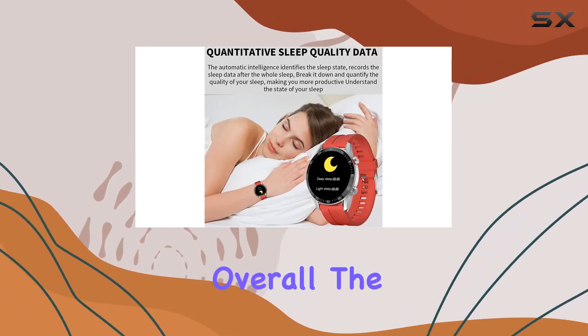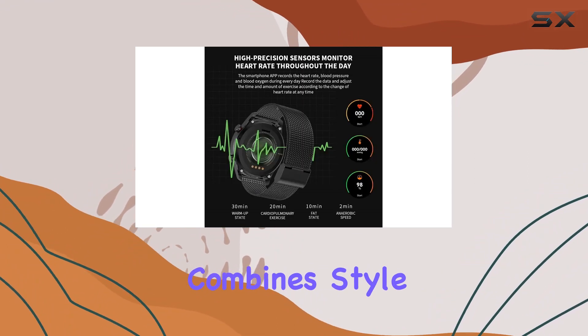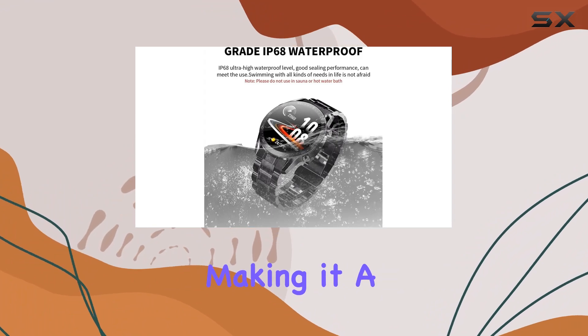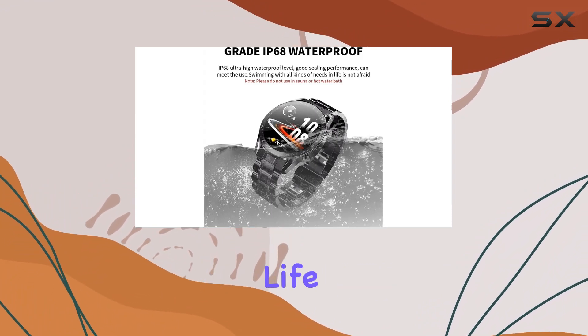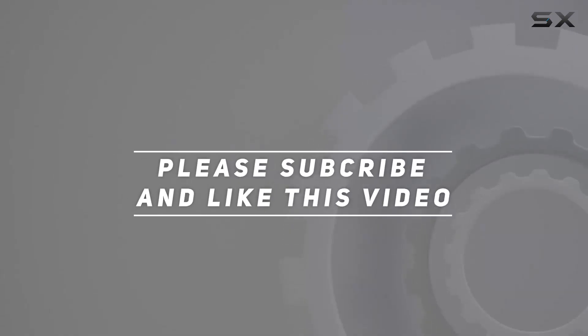Overall, the Hing SK7 Men's Sports Smartwatch is a comprehensive package that combines style, functionality, and convenience, making it a worthy companion for your daily life. Check out the video description for updated price, and thank you for watching this video.